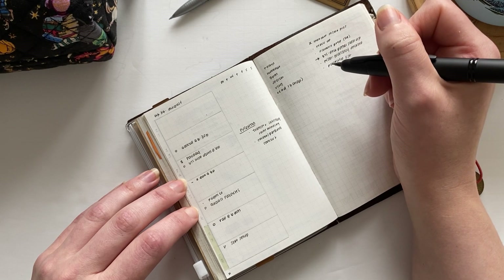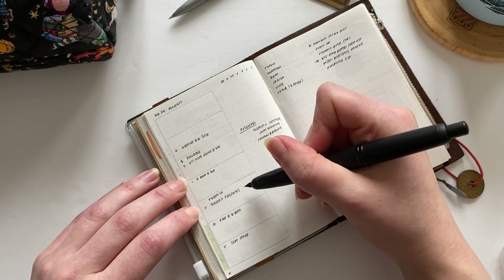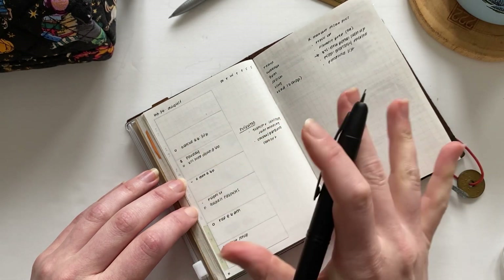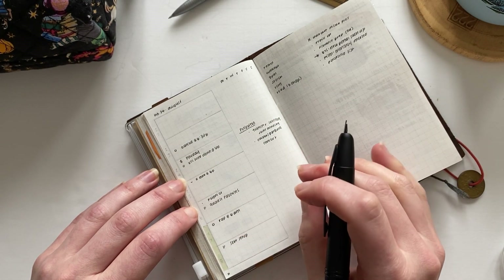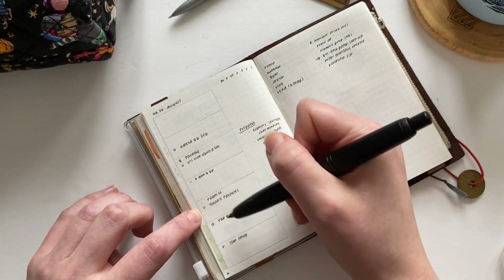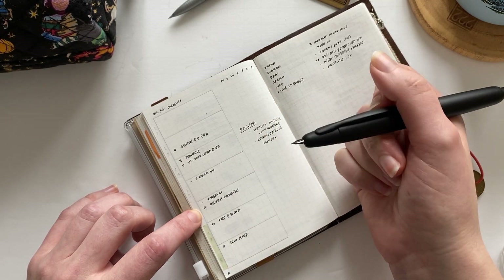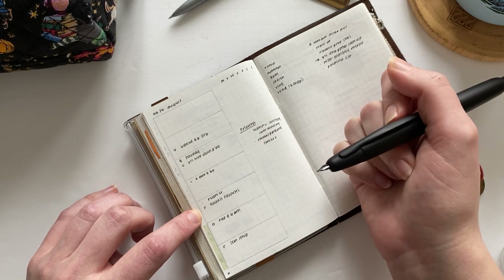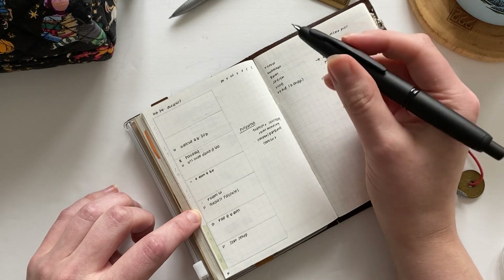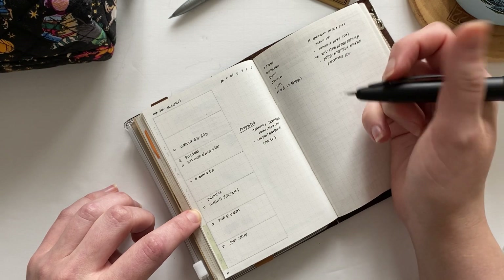So I've got: packing list, flight check-in, and a Patreon post — I already filmed that video. At this point I don't think there's anything else I need to elaborate on in the weekly. Stuff like taking the trash out or getting the house ready before we travel I'll just handle in my daily log — that'll be on my mind naturally, so I don't need to write every little thing here in the weekly.